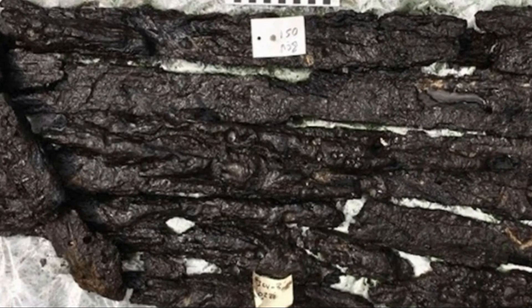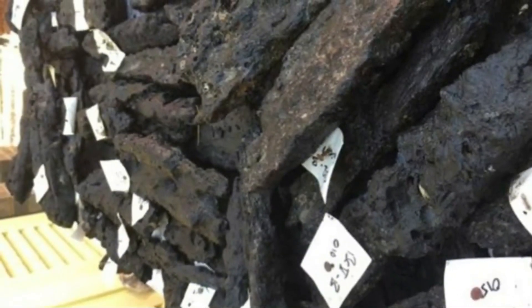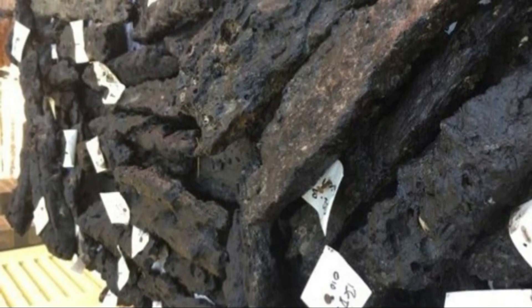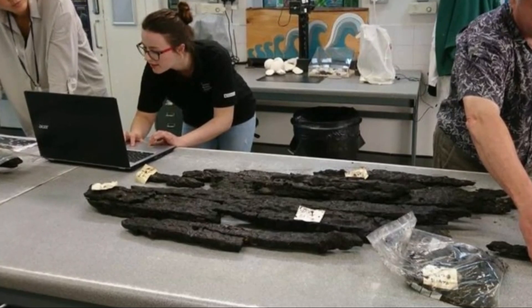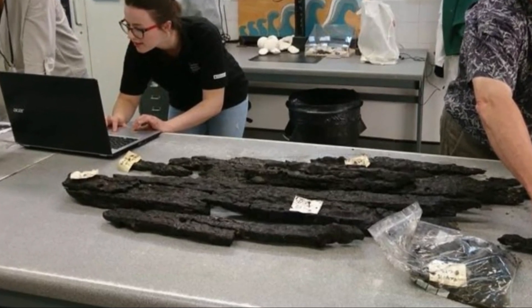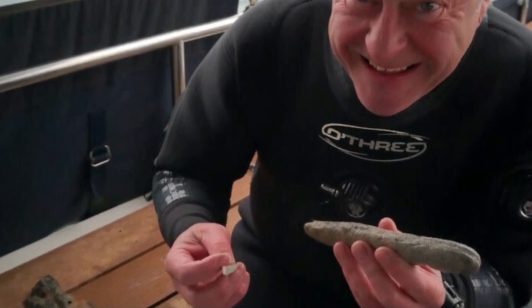In the realm of archaeological exploration, the allure of Bouldnor Cliff — situated near the Isle of Wight in the English Channel — remains irresistible. This area has unveiled a plethora of Stone Age artifacts submerged in its seabed, sparking fascination among researchers. Once a stretch of dry land, it succumbed to the rising seas following the Ice Age, leading to its submergence approximately 8,200 years ago. As the landscape transformed into aquatic realms, our Stone Age forebears appear to have taken to shipbuilding.